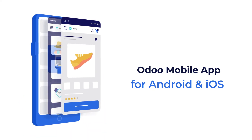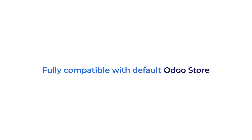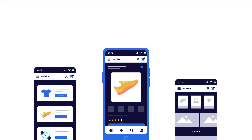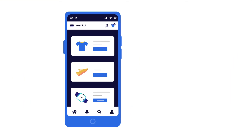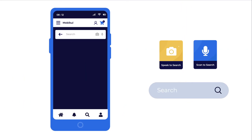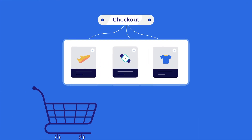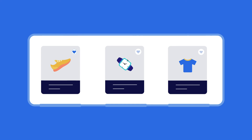The mobile app has a better user experience with splendid features and it is fully compatible with your default Odoo store. The features offered are: enhanced user interface, push notification to make the app smart, smart search process, easy checkout, and save for later feature.